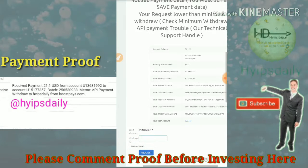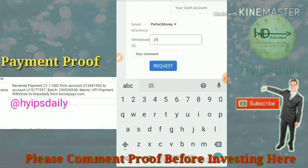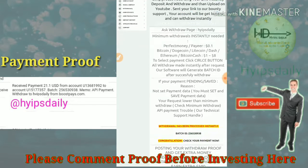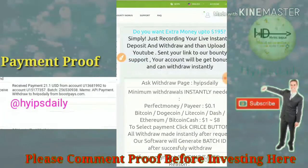This is how the withdrawal page looks. My account balance is in Perfect Money — $21.10 is in my Perfect Money account. I enter the amount of $21.10 and click Request. I confirmed it, and my withdrawal was processed successfully. I received a batch ID, which confirms the withdrawal was successful.